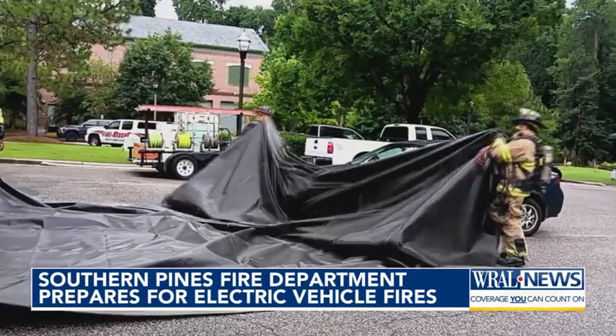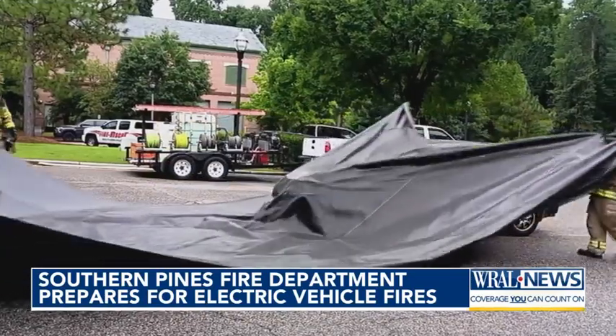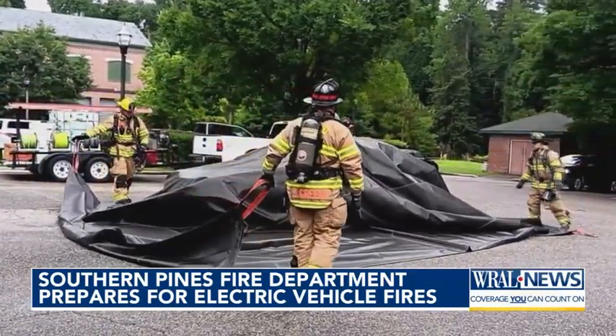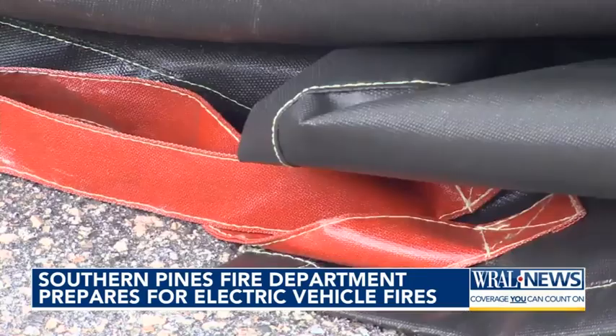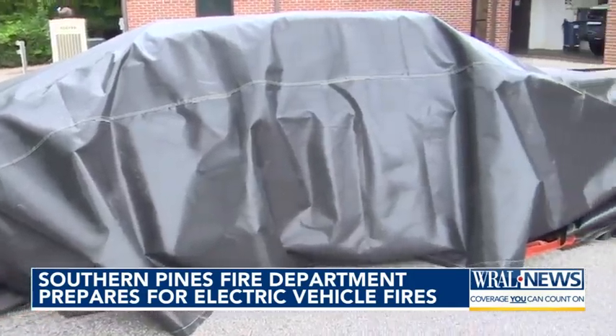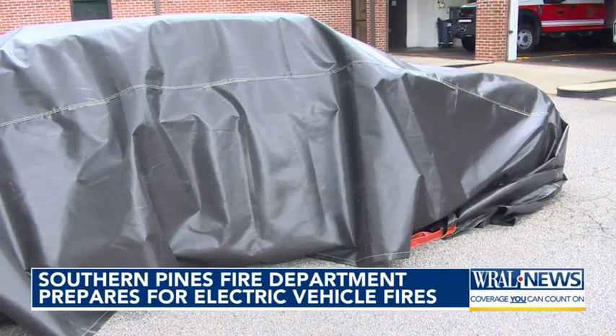When you get one cell going, you could have what's called a thermal runaway, and it goes from cell to cell to cell. It's very difficult to get water or other extinguishing agents on that. There is also a longer-term use for the blankets, which could stay wrapped around the cars weeks later.